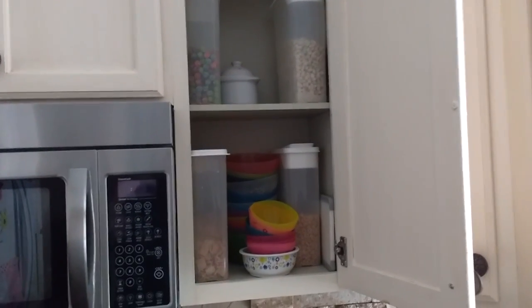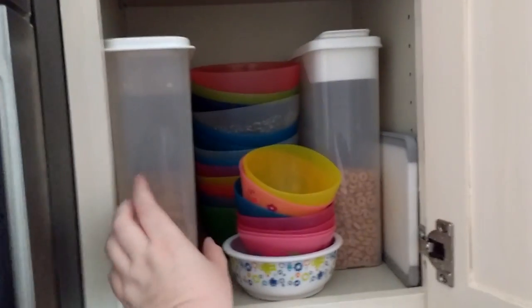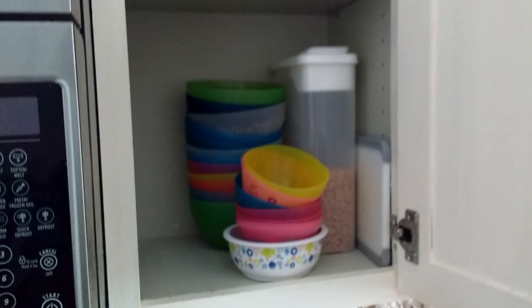We eat cereal very often so my cereal does warrant cupboard space. There wasn't any room for plastic bowls in my plate cupboard, so I decided to put my plastic bowls here with the cereal. I have young kids so I also have a pile of small bowls. Not all the kids' bowls are the same but they still stack in one stack.